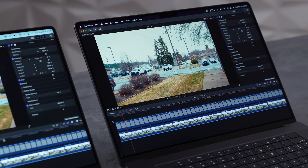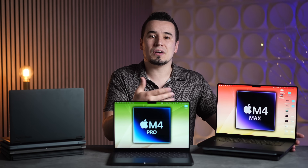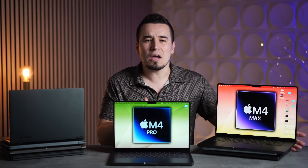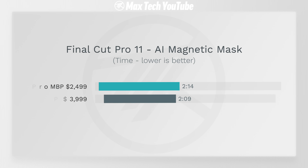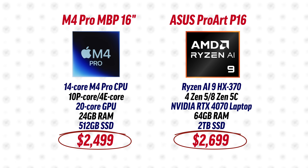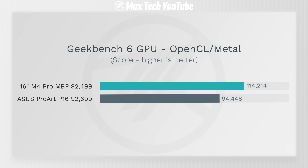For video editing, our HEVC 4K export was close to twice as fast on the M4 Max, because the Max chip has double the encoders compared to the M4 Pro — so for that it could be worth it. But some other tests barely showed any difference, and battery life was much worse on the M4 Max. Our conclusion: most people should stick to the M4 Pro, since you're spending so much more without getting proportionally better performance. Now comparing to Windows laptops, we tested the $2,500 M4 Pro versus the Ryzen AI 9 HX 370 in the ASUS ProArt P16.